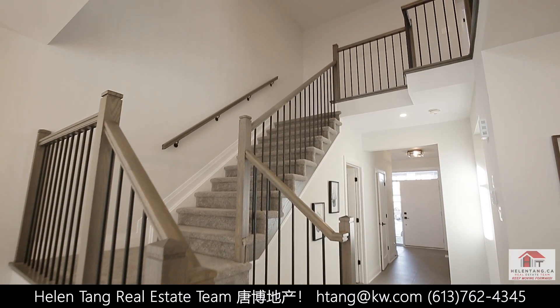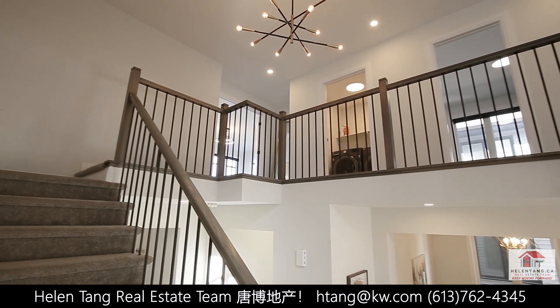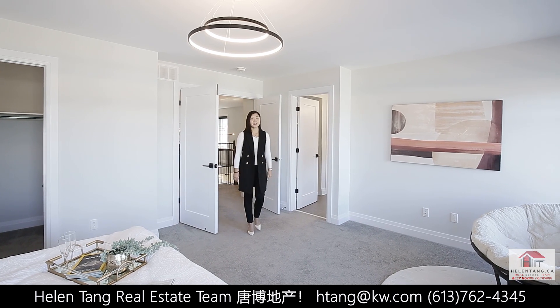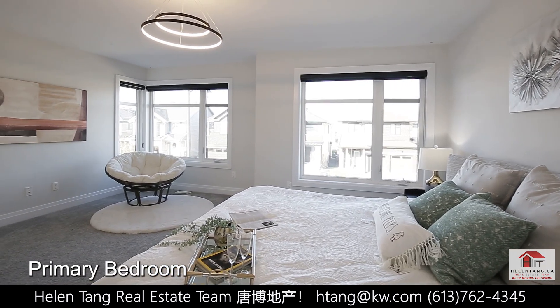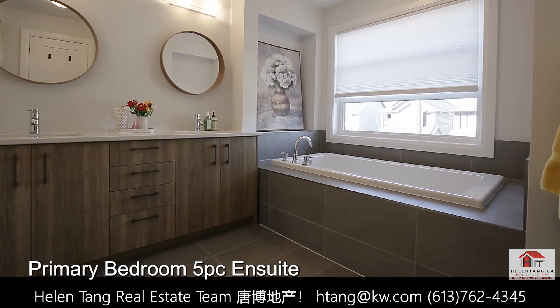The elegant hardwood staircase with upgraded railings leads us to the second level. The primary bedroom with double doors is very spacious. It offers a walk-in closet and a spa-like five-piece ensuite with a separate water closet, providing a private oasis for relaxation.